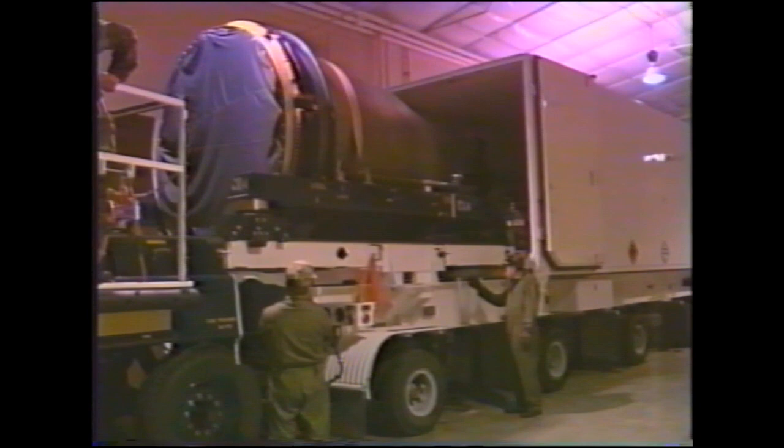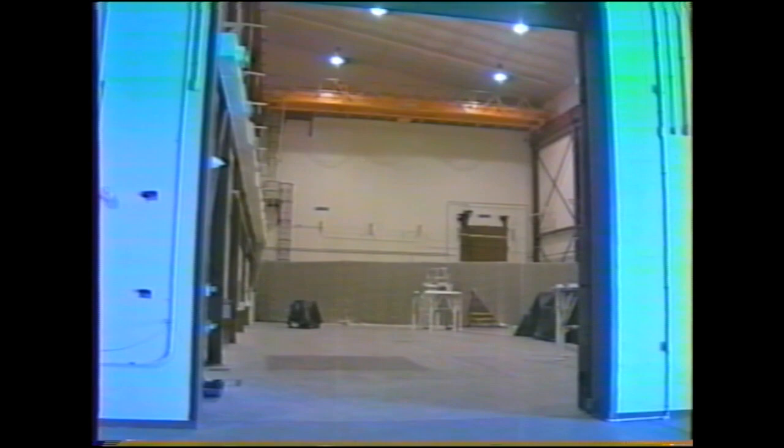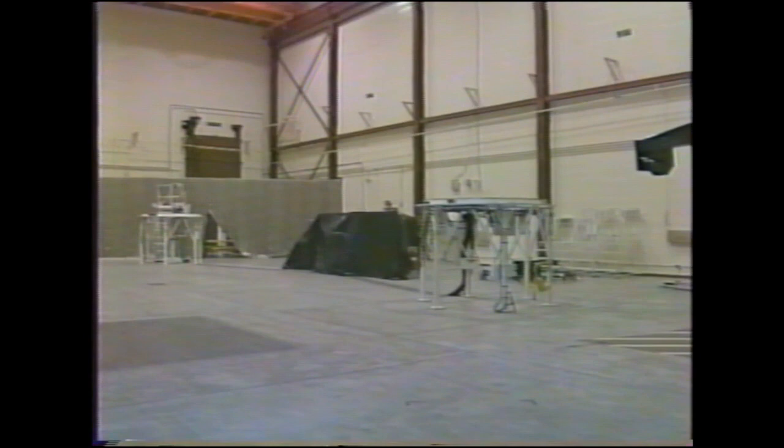Once we get you inside the bay, an officer will brief you on the operation which will take place in the maintenance bay. This is where the re-entry system will be transferred from the Type 2 transporter to the re-entry system transport vehicle. The re-entry system will be moved into the maintenance bay through one of the doors. It will take about four hours to move the re-entry system from the transporter into the maintenance bay and prepare for inspection. For safety reasons, only five members of your team may be in the maintenance bay during this time. You'll be positioned behind a high curtain until the re-entry system is ready for inspection.